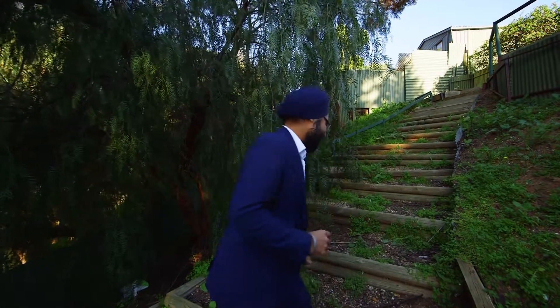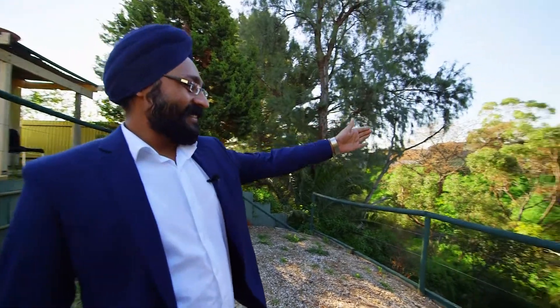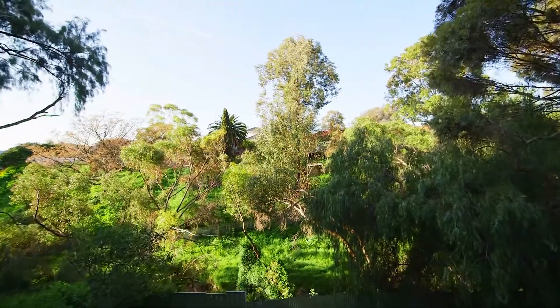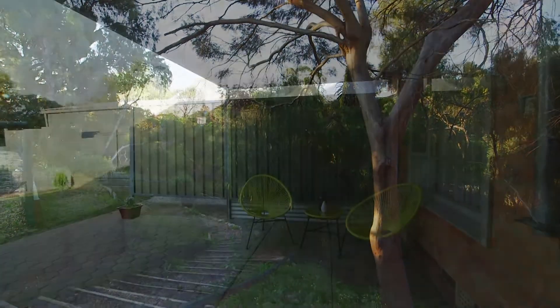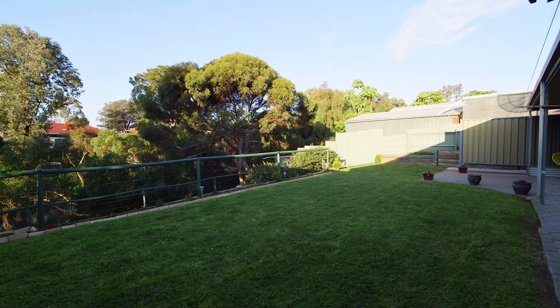Here is something I really wanted to show you guys. Check this out. Welcome to nature's paradise. Built in 1963, this residence is the entertainer's delight, featuring an undercover area which overlooks the established rare garden and surrounding gullies.